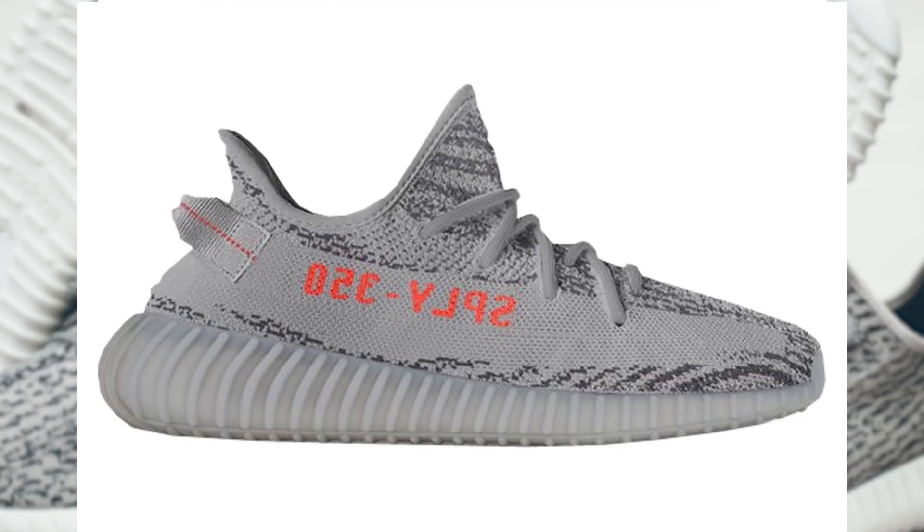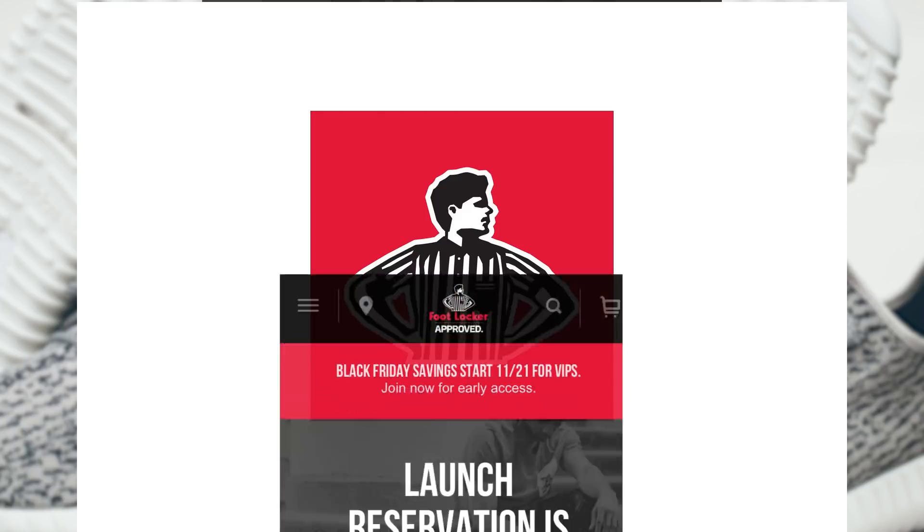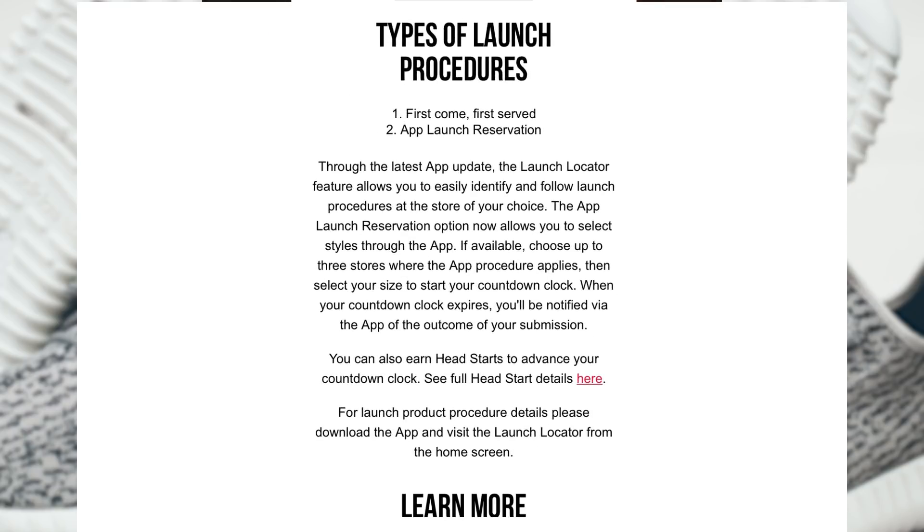In this method, we'll be using the relatively new Foot Locker launch reservation feature in the Foot Locker app. There are some similarities between this feature and the Adidas Confirmed app, however there are some differences too, but it is really pretty simple.